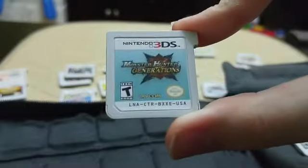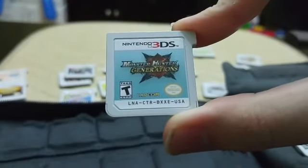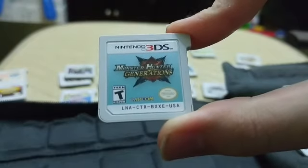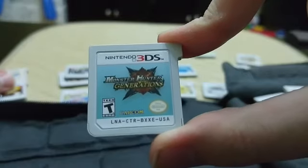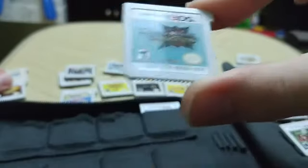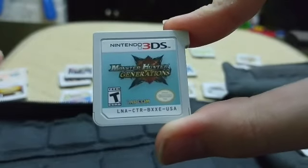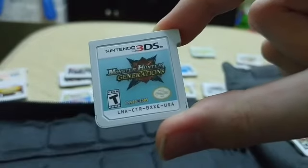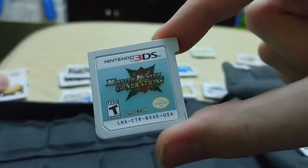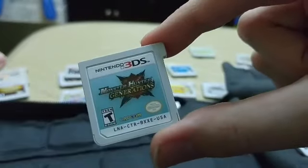I could spend a whole video talking about Monster Hunter Generations — I am obsessed with Monster Hunter games. I'm so excited they're making it for the Switch and you'll be able to carry your save data over. This game is what you think it is — you hunt monsters. Think Dark Souls if you were hunting your bosses. That's pretty much the easiest way to explain it.